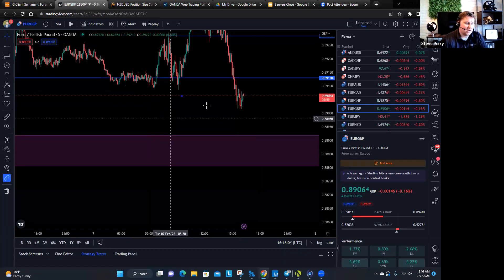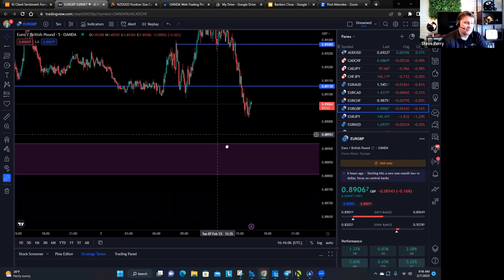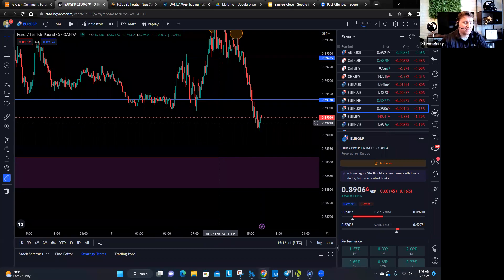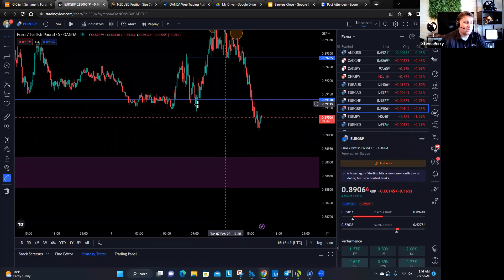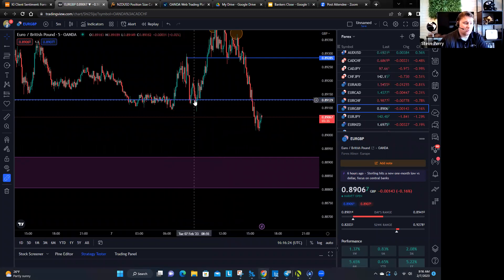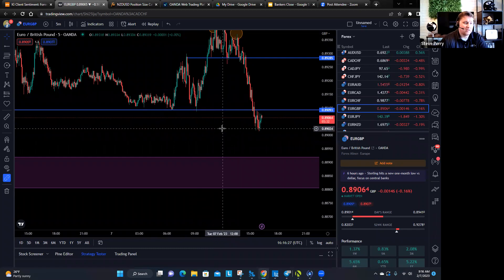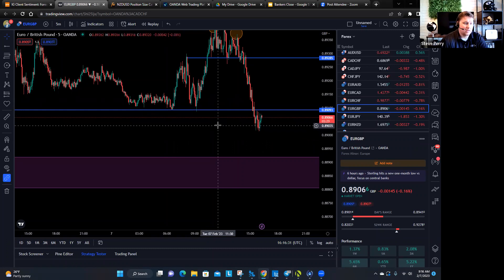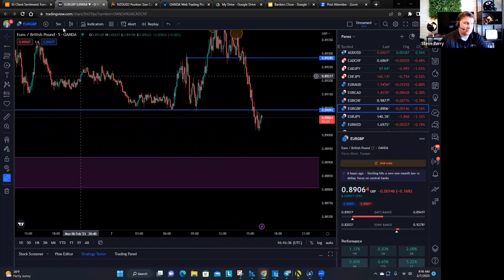You also have all this price action that indicates the market's pushing lower and lower. Most recently — and this is why I like this trade the most for this hour — the short position on the Euro Pound is the fact that in the last hour, maybe 30 minutes, we broke this structure point. So we definitely know that the bias is to the downside and this could make for a really phenomenal trade.